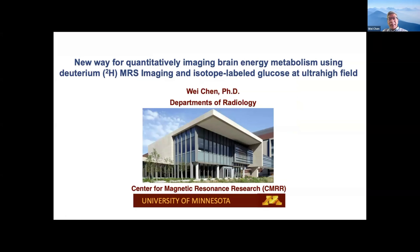This is the first time I joined this kind of interesting meeting. So this is our imaging center. We specialize for the technology, pushing to very, very high field for human, for animal, in vivo imaging research.